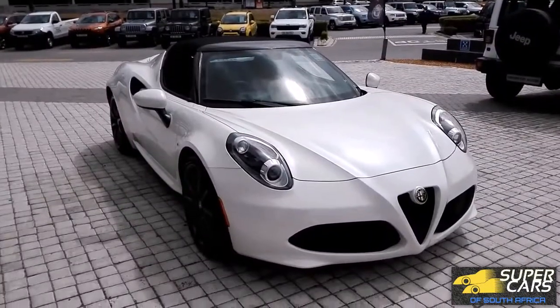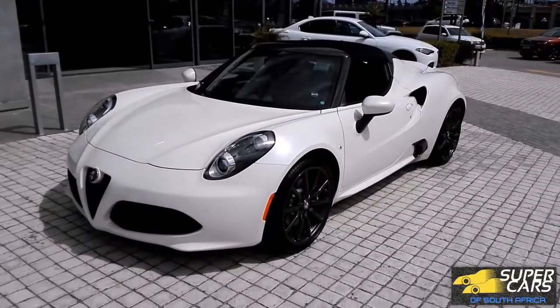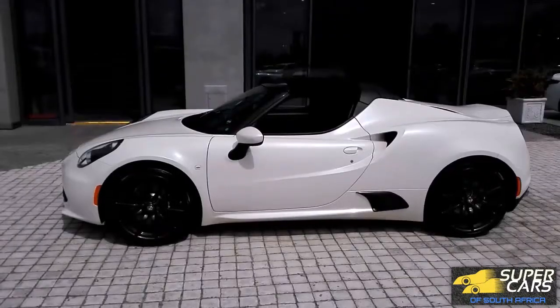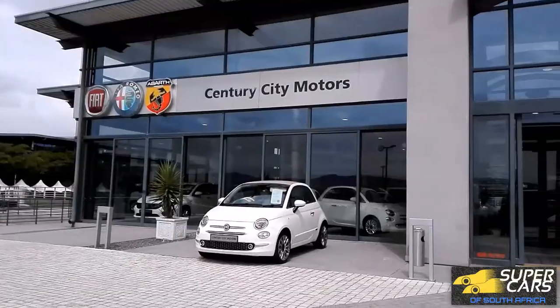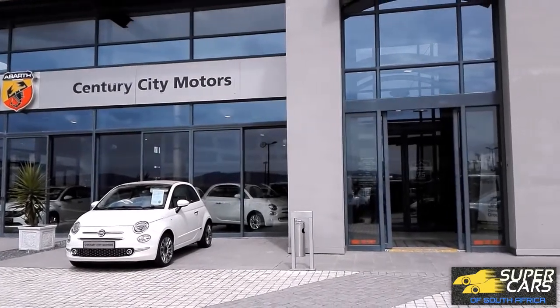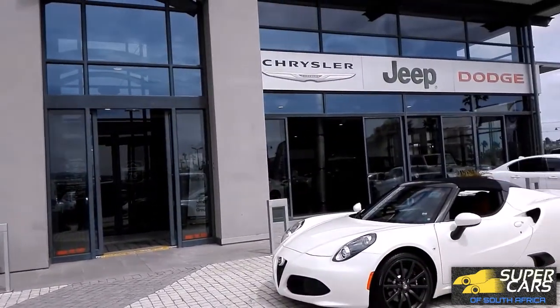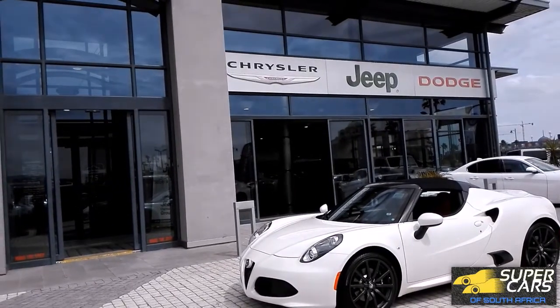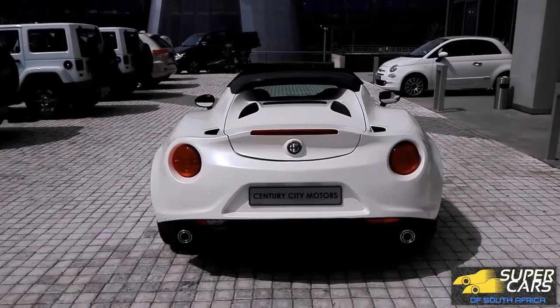Hi guys, SJ here. Today we have one of the hottest supercars on a budget — the Alfa Romeo 4C. It's the definition of a supercar. Let's see why. Thanks to Century City Motors for allowing me to film this car; check them out at the link in the description below. The 4C is the most gorgeous and unique supercar.